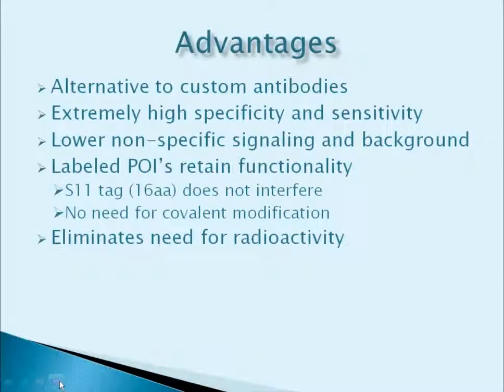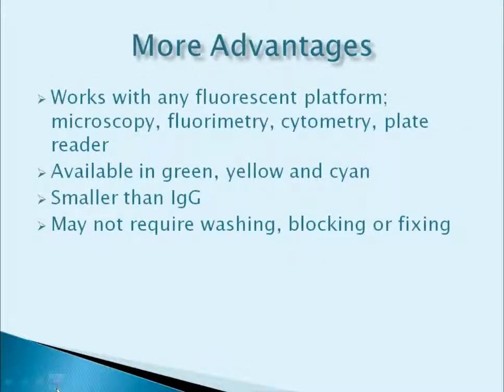To recap, there are many advantages to our technologies, such as presenting an alternative to custom antibodies, providing extremely high specificity and sensitivity, the ability to lower nonspecific signaling and background. The labeled protein or peptide of interest will retain functionality because the S11 tag — only 16 amino acids — will not interfere, and there's no need for covalent modification. In addition, you can eliminate the need for radioactivity. These systems work with any fluorescent platform — microscopy, fluorimetry, cytometry, or a plate reader — and are all available in green, yellow, and cyan. The system is much smaller than IgG, and typically washing, blocking, or fixing are not required.